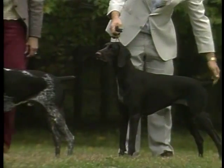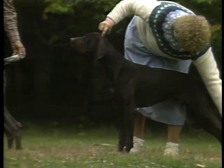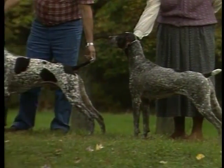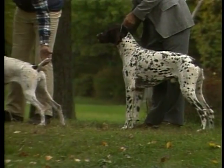Male German shorthaired pointers stand 23 to 25 inches at the withers and weigh between 55 to 70 pounds. Female German shorthaired pointers stand 21 to 23 inches and weigh between 45 to 60 pounds.